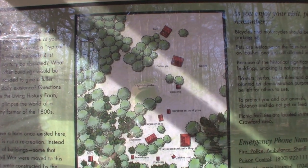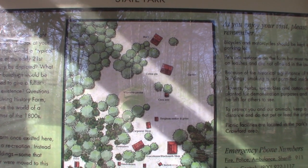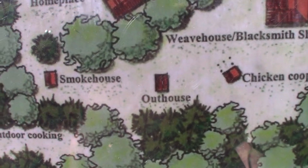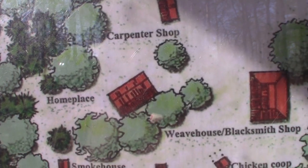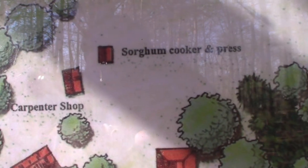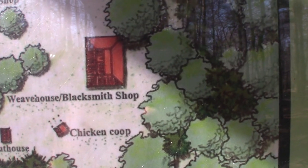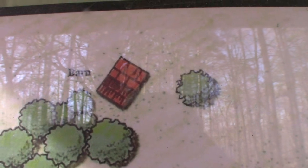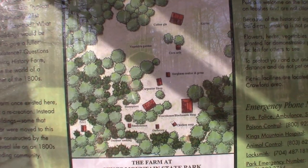This is the farm at Kings Mountain State Park — it was an actual farm. You're going to see the privy, a smokehouse, an outhouse, the actual home place where the people lived, a carpenter shop, a sorghum cooker and press, the weaver house, the blacksmith shop, a corn crib, a cotton gin, a barn, and where they had the vegetable garden. This is what life was like in the 1800s. Let's go check it out.